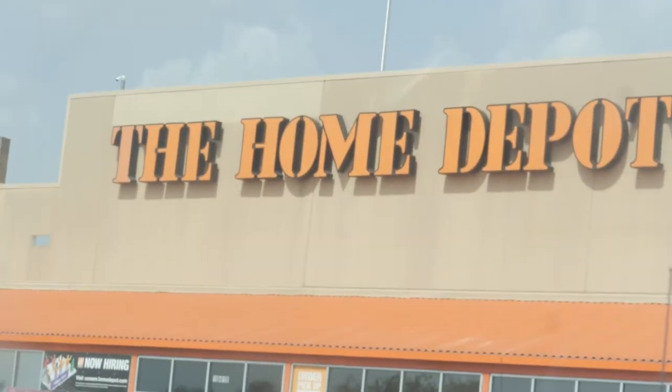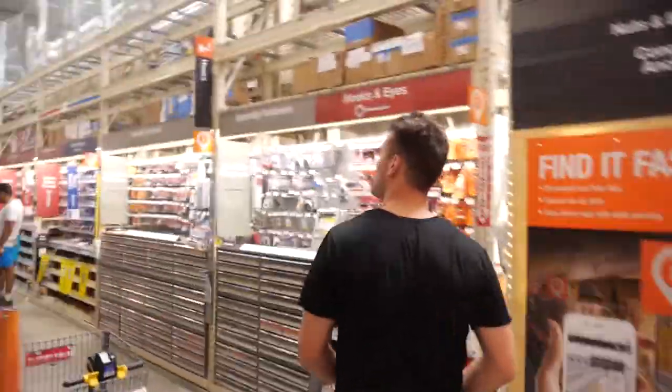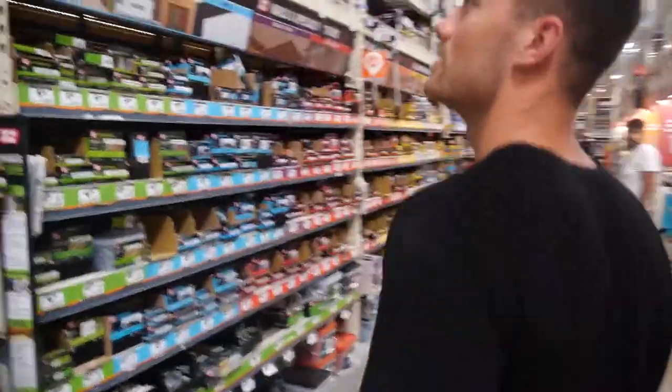Alright, this is the good old Home Depot. When you're a contractor, you're always having to run here.